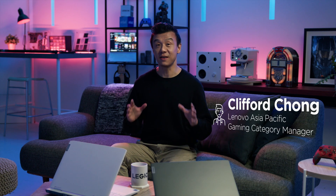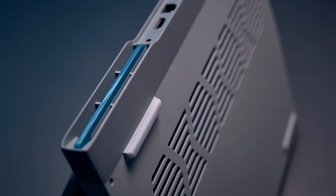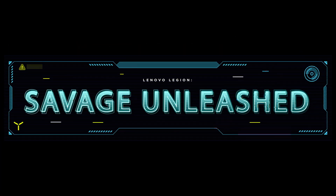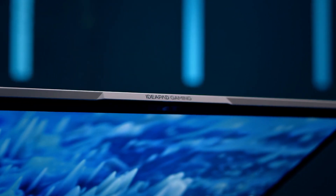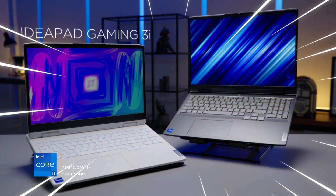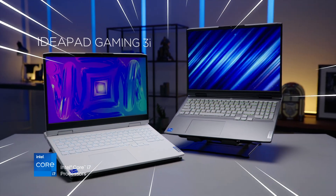Hello and welcome to Savage Unleashed, where we do a deep dive into some of our products from the 2022 lineup. In this episode, we'll be tackling the IdeaPad Gaming 3i, our nifty and versatile all-rounder amongst this year's lineup.